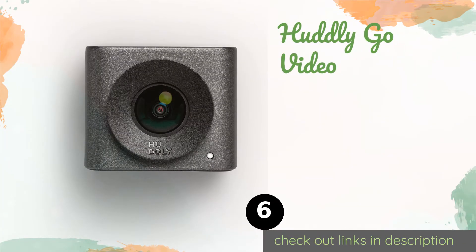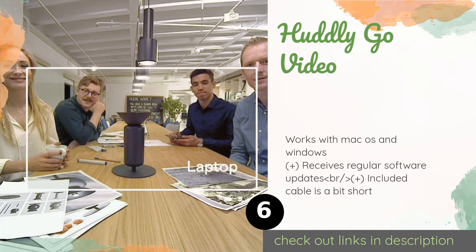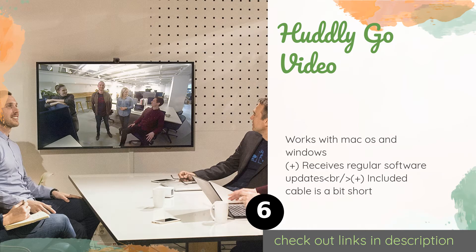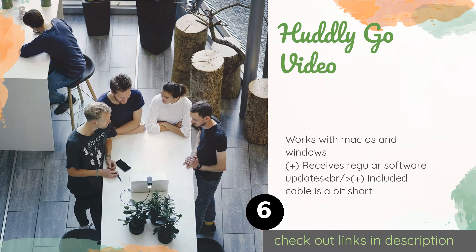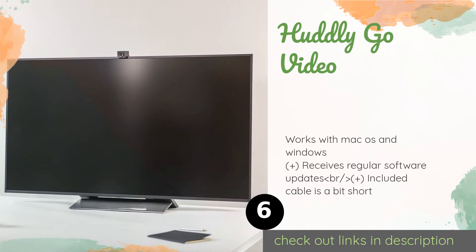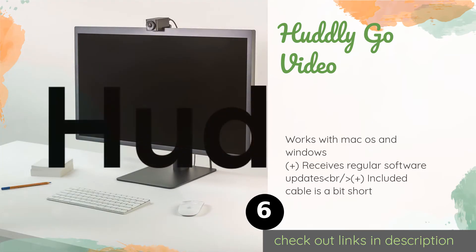The next product is the Huddly Go Video. It can either sit on a tabletop or be mounted upside down on a boardroom ceiling, as its software will automatically flip the image right side up. Unfortunately, the mounting hardware required to do that is sold separately. This product is available on Amazon for $465.